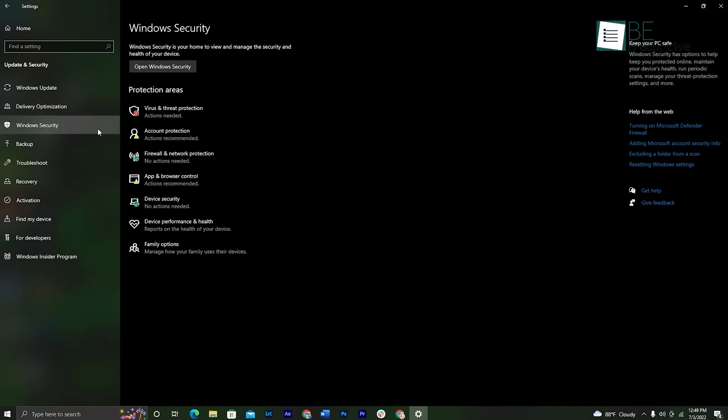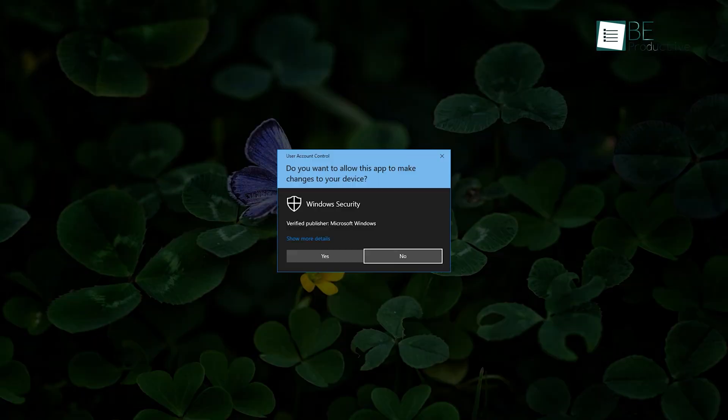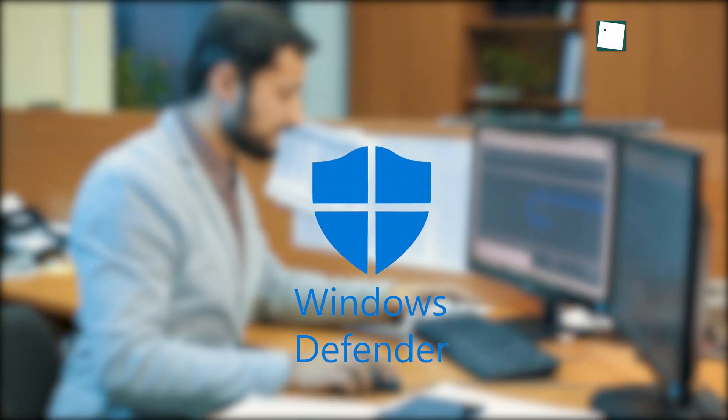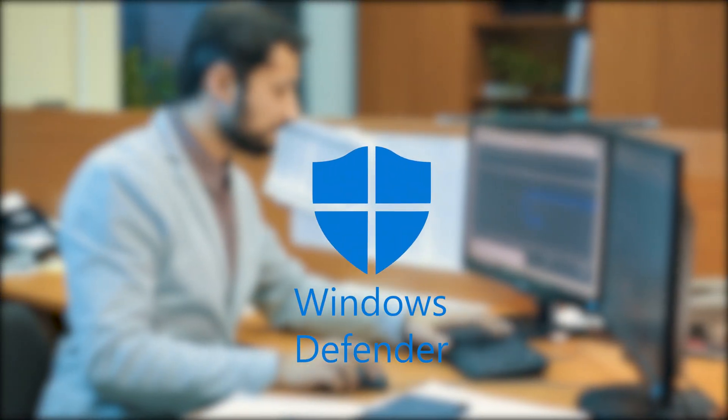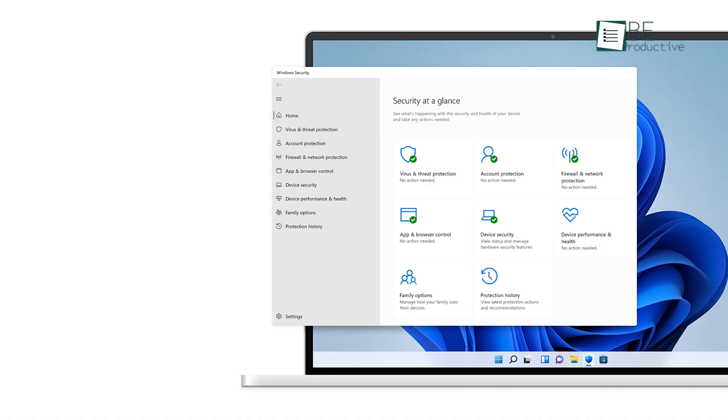No list of free antivirus software is possible without Microsoft Defender, so let's start with this one. We love it because if you have no third-party antivirus installed, or your subscription lapses, Defender takes up the banner and protects your PC. But when you add or renew the plan, Defender automatically retreats to the sideline.